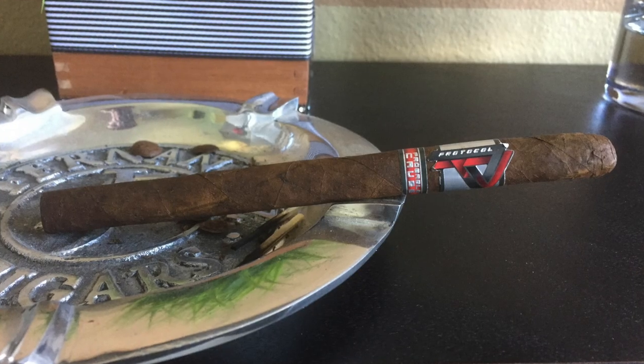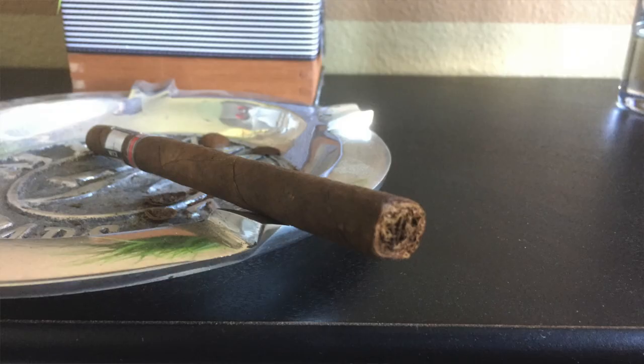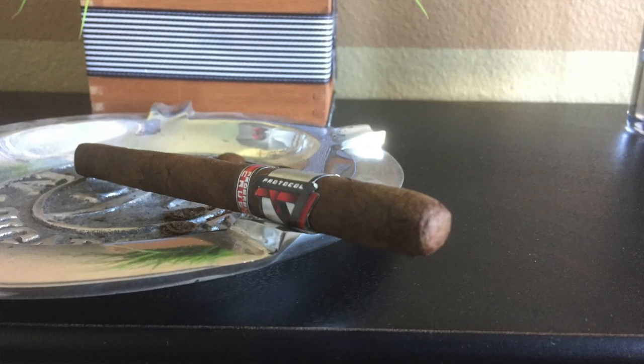Number three is a very tasty Lancero — this is the Protocol Probable Cause. It's made in Nicaragua at the La Zona factory by Eric Espinosa. It's a box-pressed Lancero, 7.5x38, and just a beautiful stick, very flavorful. This one features a San Andres Maduro wrapper with Nicaraguan binder and filler. You get chocolates, cedars, dried cherry, and some pepper profiling. Someone had actually asked a couple weeks back about good cigars with the San Andres Maduro, so this is definitely one of them.